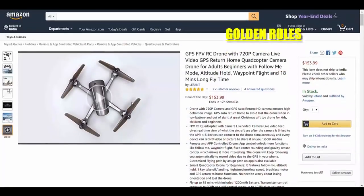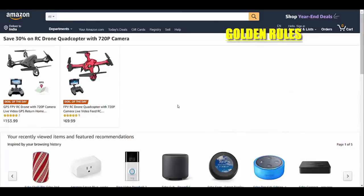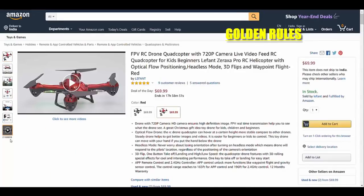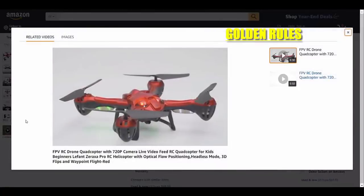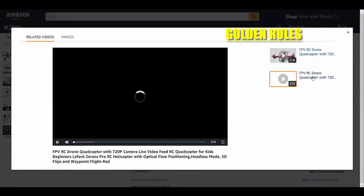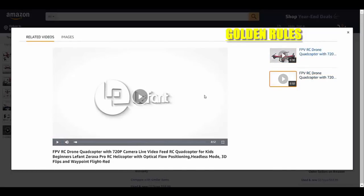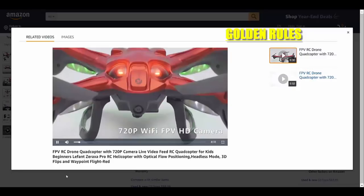We can search for more products. This one has two videos, so it's good - this one and this one. What you can do is just right-click and save these in your computer.